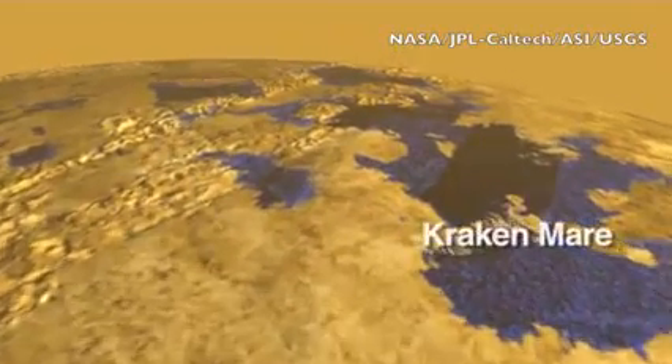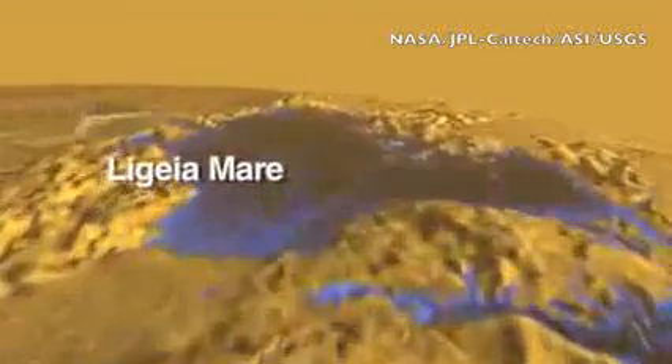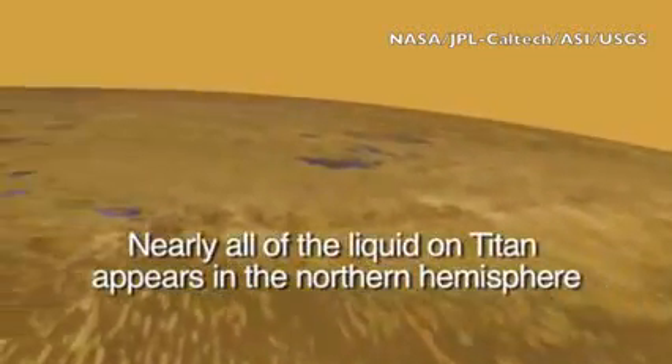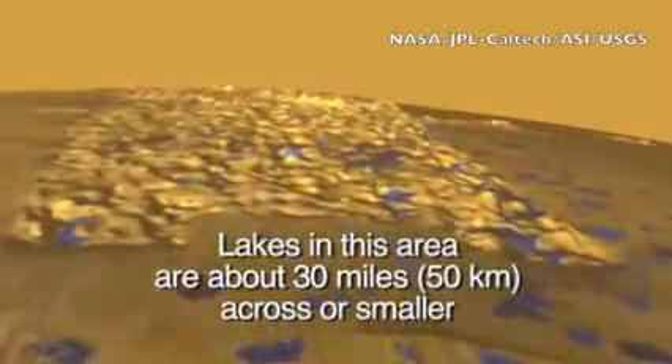Good morning, folks. We're beginning today with a joint operation from NASA, ASI, USGS, and JPL Caltech. We're flying low over Saturn's moon Titan. The height of the features have been exaggerated a bit in the animation to make it easier for us to see. You can also see where they've plotted the liquid.